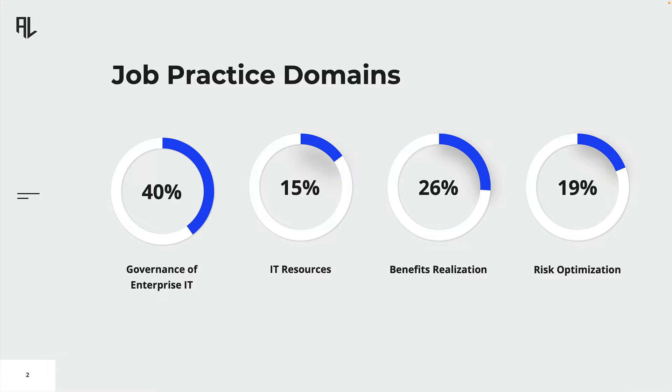Each domain makes up a certain percentage of the exam, as indicated by the donut diagrams. Whether you're looking to transition to a new role or advance in your current company, possessing a CGEIT demonstrates your proficiency in enterprise IT governance.